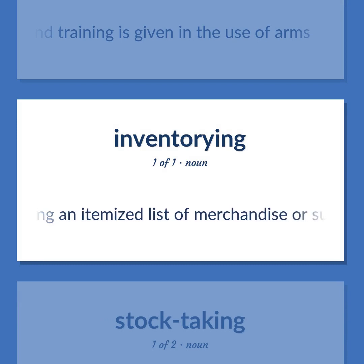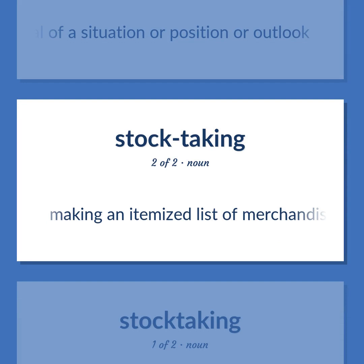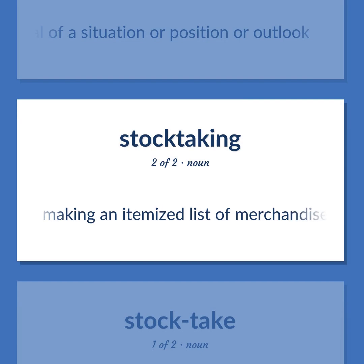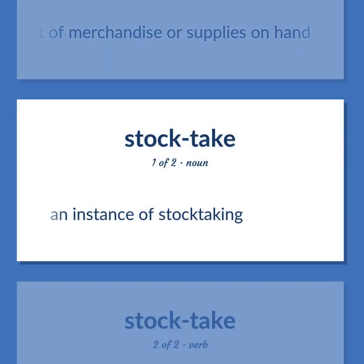Stocktaking: Making an itemized list of merchandise or supplies on hand. Reappraisal of a situation or position or outlook. An instance of stocktaking.